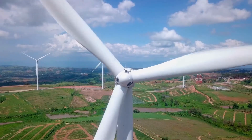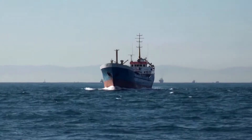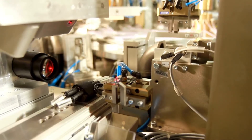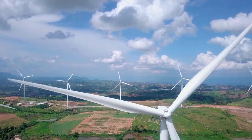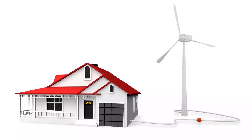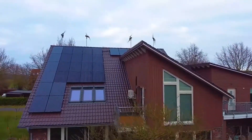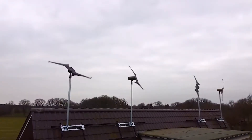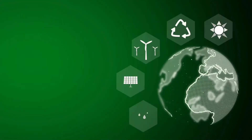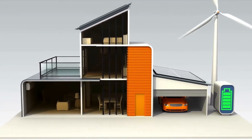Wind energy has been a reliable source of power for centuries, from propelling ships to grinding grain. Today, thanks to advancements in technology, wind power is experiencing a surge in popularity — not just in vast wind farms, but also in homes and businesses. This rise is due in part to the development of small wind turbine systems, which offer a clean and renewable energy solution on a smaller scale, making them ideal for individual users.